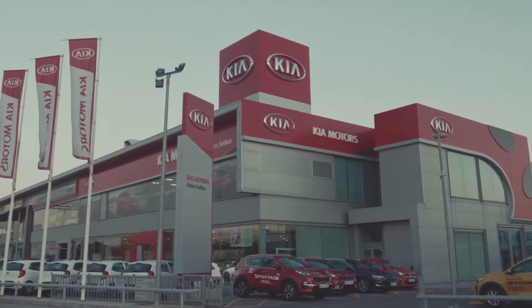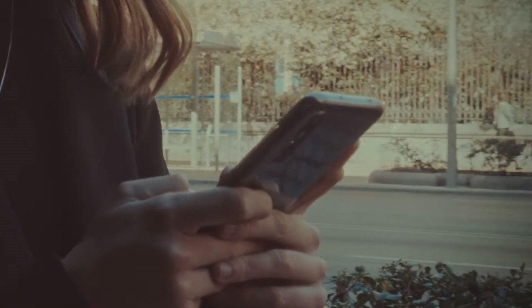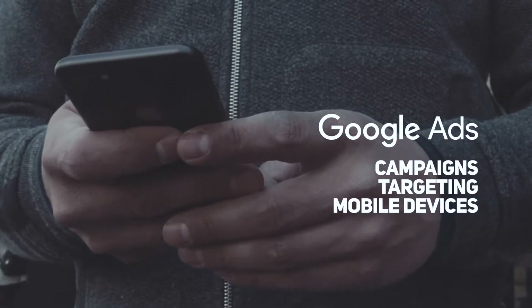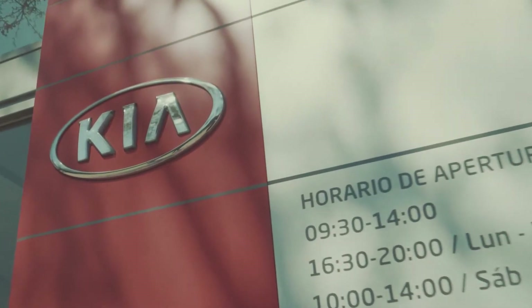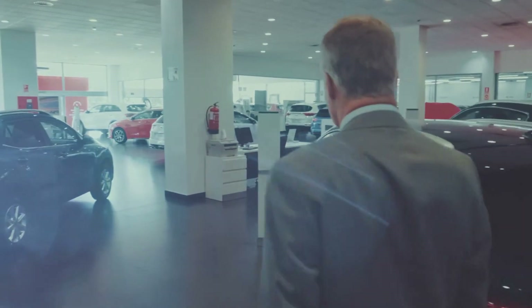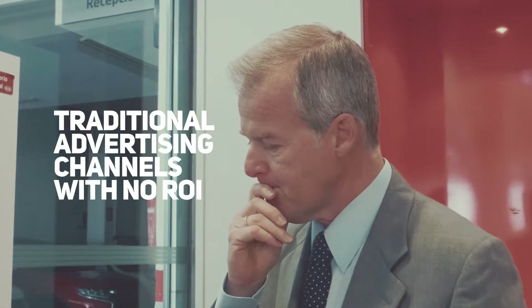In 2018, Kia's objective was to increase footfall for every dealership in Spain with the help of personalized Google Display campaigns targeting only mobile devices. But how do you get 81 dealerships to change the way they spent their advertising budget when they don't invest in digital marketing, preferring traditional advertising channels with no ROI?